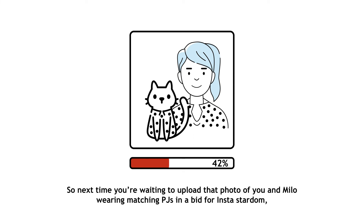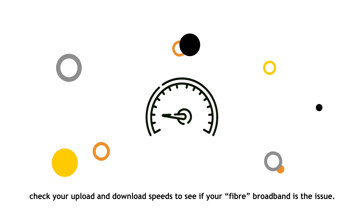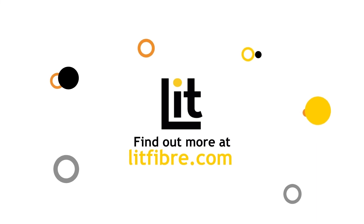So next time you're waiting to upload that photo of you and Milo wearing matching PJs in a bid for instastardom, check your upload and download speeds to see if your fibre broadband is the issue. Find out more at lipfibre.com.